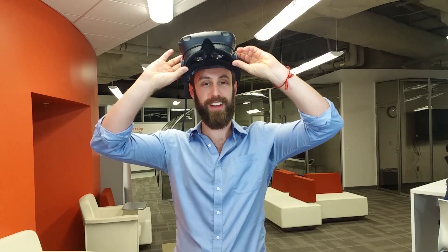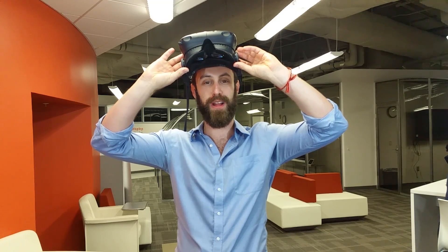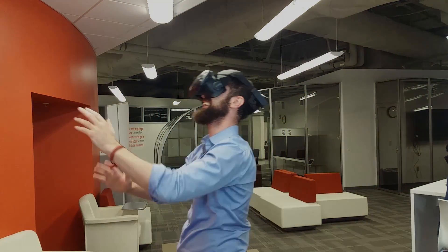Looking for a revolutionary virtual reality headset that won't pop off in the middle of your adventures? Look no further than the revolutionary Revolve, coming to you very soon.